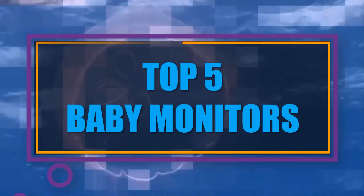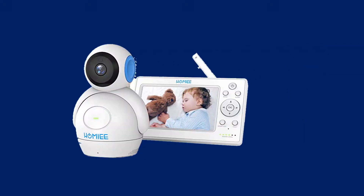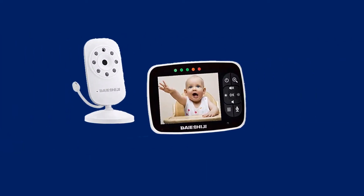In this video we have listed the top 5 best baby monitors on the existing market. We made this list based on personal opinion, and tried to list them based on their price, durability, features, customer reviews, and many more things.